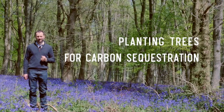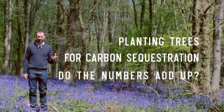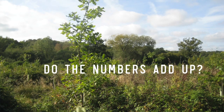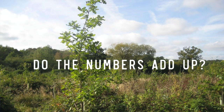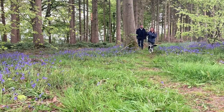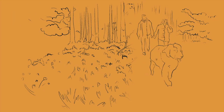We're going to consider the popularity of planting trees to absorb carbon. It sounds like a great solution to global warming, but is it too good to be true? We did a bit of research and a bit of maths, and we put together a short animation to make the numbers a bit more digestible.